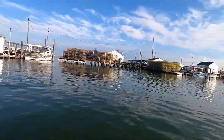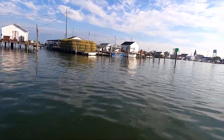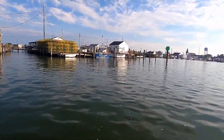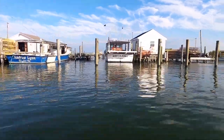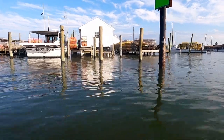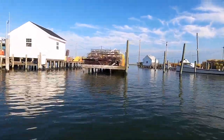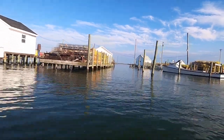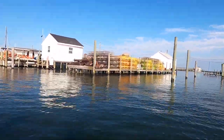We pass by the crab shacks in the middle of Tangier Harbor, which are essentially wooden huts on stilts where every crabman conducts their operations. Soft-shelled blue crabs are the island's mainstay export and are the major income source for the 40-some watermen that still remain on Tangier Island. There are a lot of crab pots.